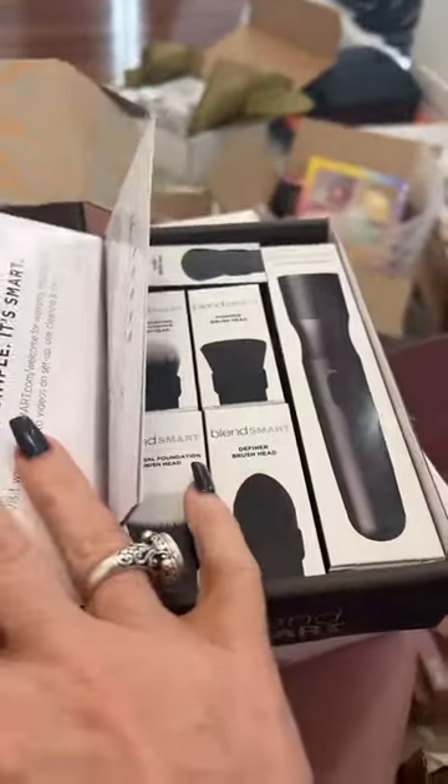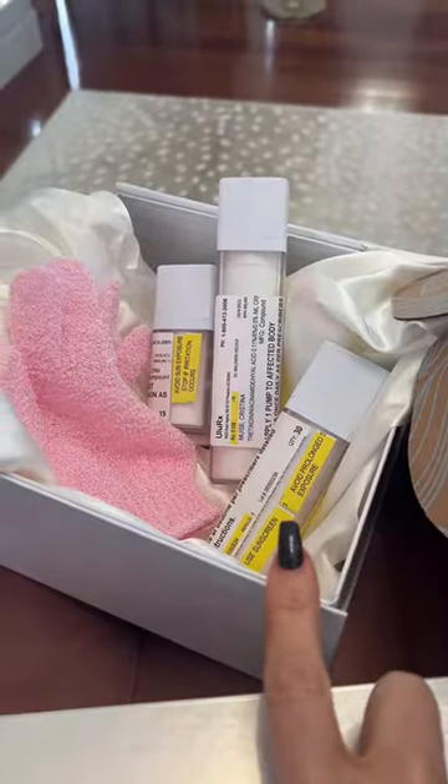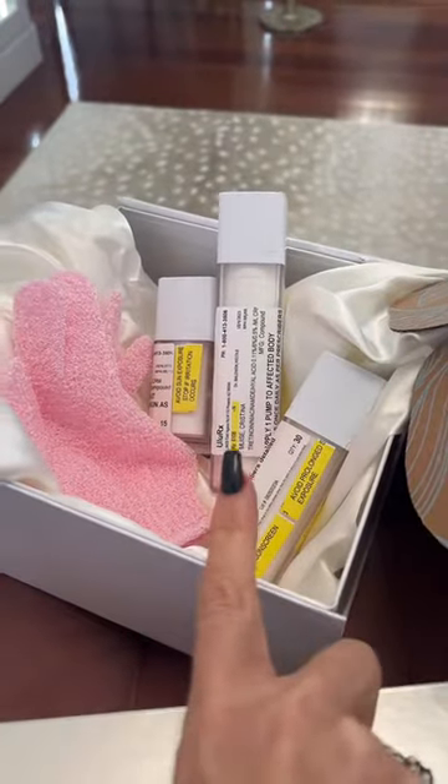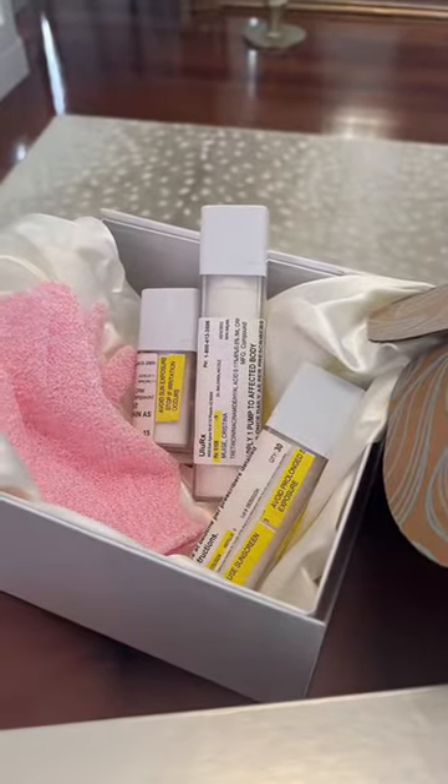And then I got this automatic brush kit. I worked with the compounding pharmacy and I have a body tret, a face tret, and an eye tret. I've been using those and I've actually incorporated them into my rotation.